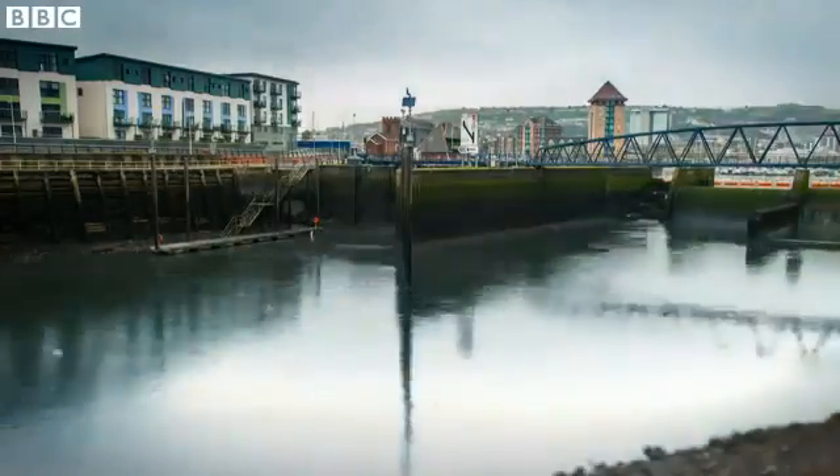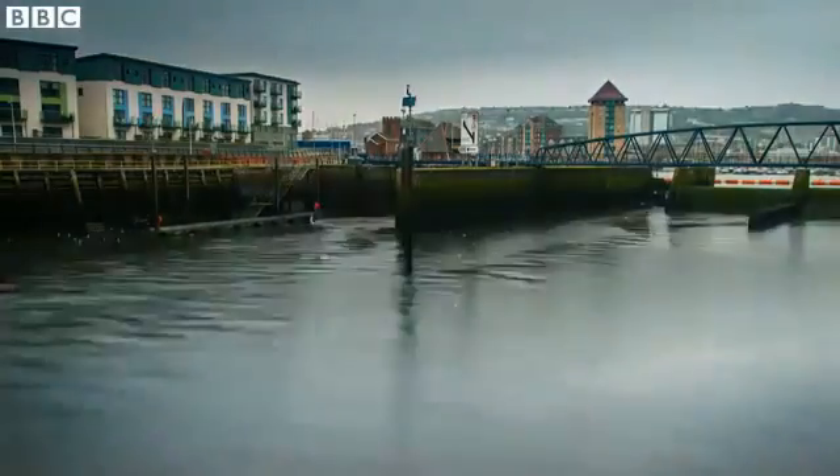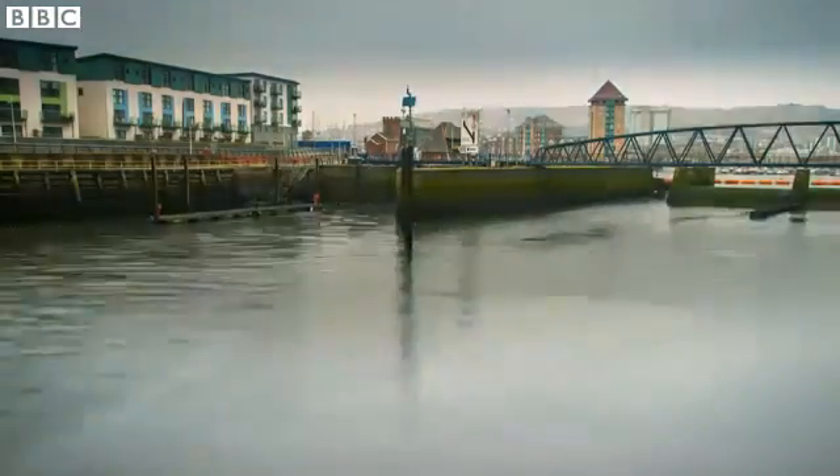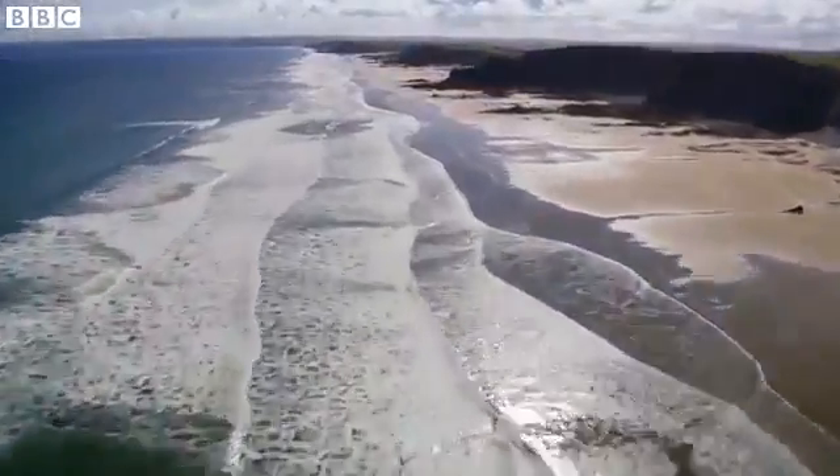The restless tides, flowing in and out four times a day. A firm thinks it's time to harness all that energy. This is Swansea Bay, Wales. The tidal range here is enormous.